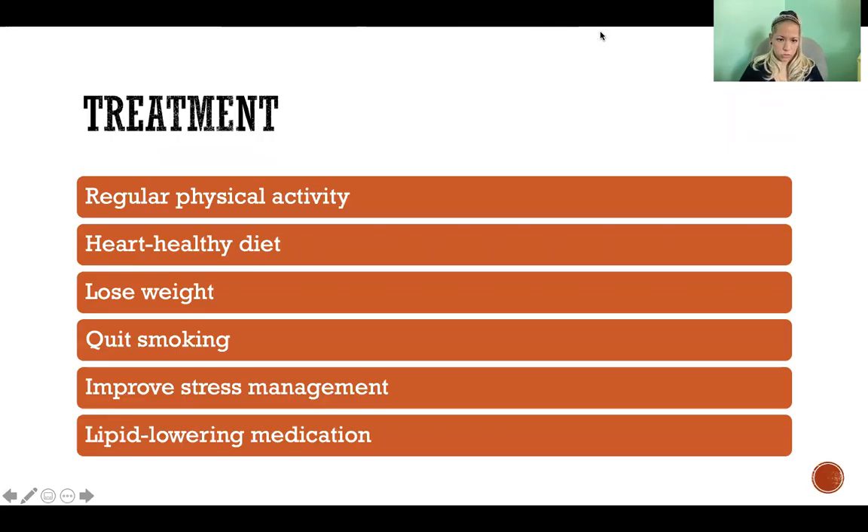Treatment for hyperlipidemia and dyslipidemia includes regular physical activity — cardiovascular exercise especially — and eating a heart-healthy diet. There is a lot of debate about what type of diet is best for your blood lipid profile, but a low-fat diet or a Mediterranean diet is what most recommend. It's good to keep up on the research in that area as there are many different opinions about what is truly heart healthy.